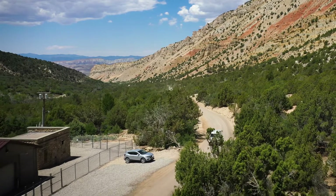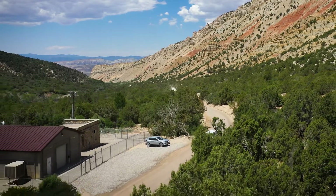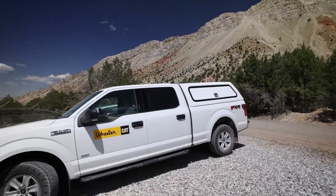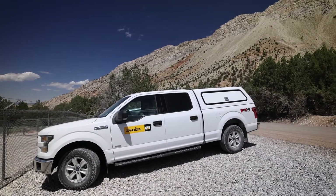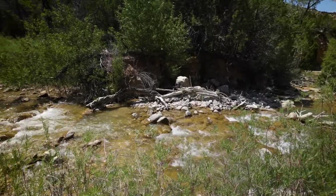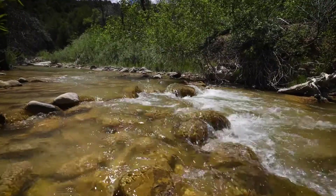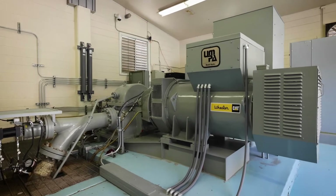The Manti upper plant is one of six small hydroelectric plants that we operate in the area. This is the biggest plant that we have and generates the most kilowatt hours. The water for the Manti upper plant is gathered about eight miles upstream from here, and that feeds the water to run the hydroelectric generator and the culinary water supply for Manti City.